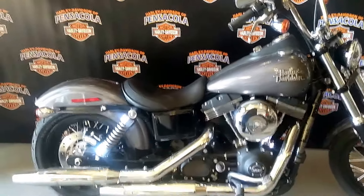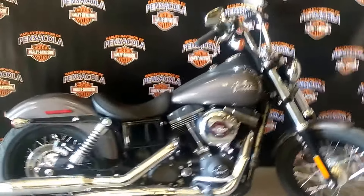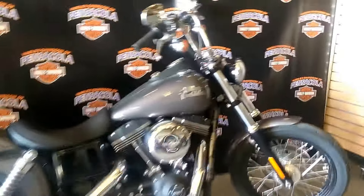What's up everybody, it's your boy Panda sitting in front of a 2016 Street Bob. Man, check this bad boy out. It's in that beautiful gray color and it is gorgeous, man.